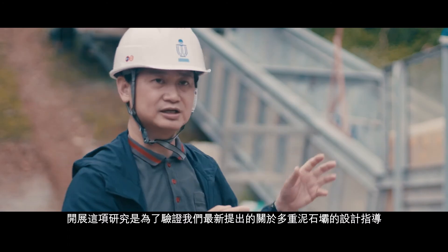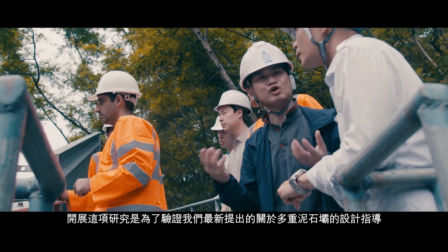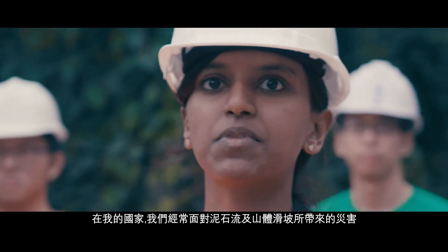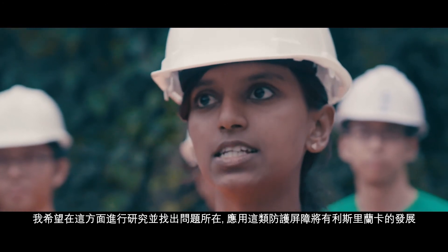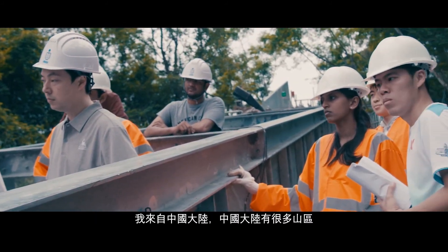This project is designed to verify our newly developed design guideline for multiple barriers. In my country, debris flow and landslides are something we experience throughout the year. I thought that if I do research and find ways to mitigate it and implement those kinds of structures in Sri Lanka, it would be beneficial.